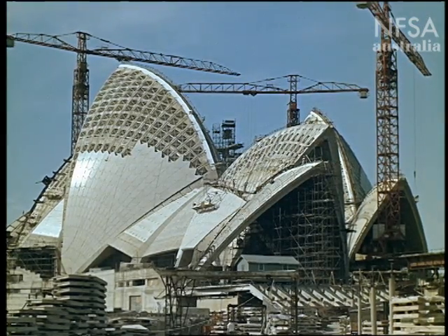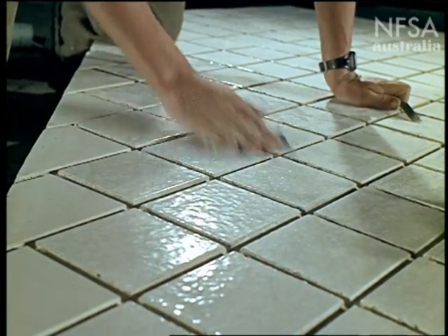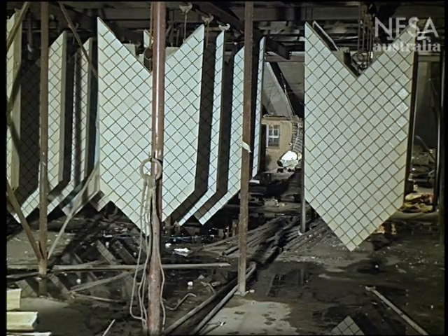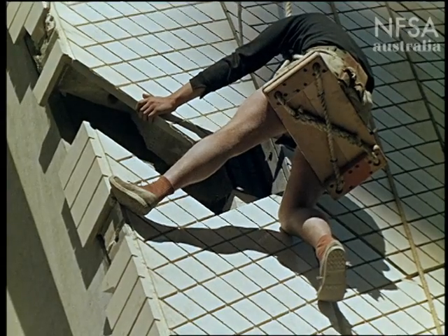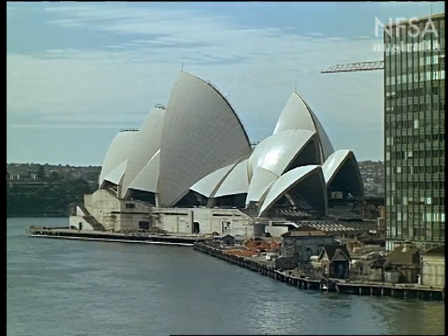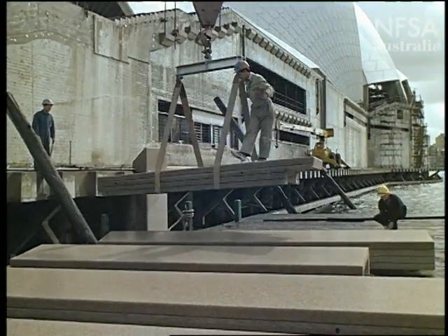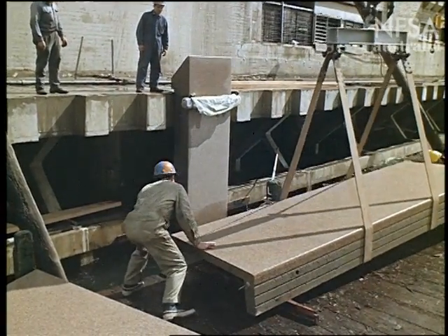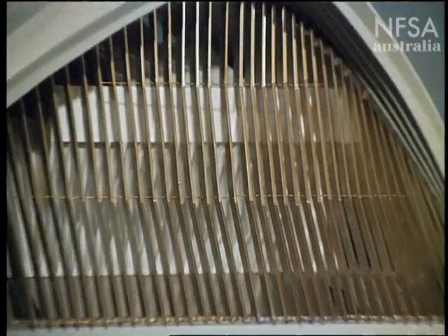For the roof covering, Utzon chose a traditional material — the ceramic tile. He collaborated with a Swedish tile firm to achieve the ideal texture, glaze and colour. The base of the building, the stairs and the broadwalk, will be covered with reconstructed granite. The spaces between the base and the shells will be filled with glass, set in bronze-clad mullions.